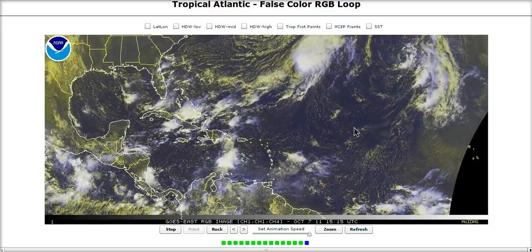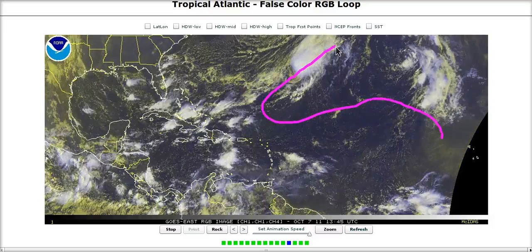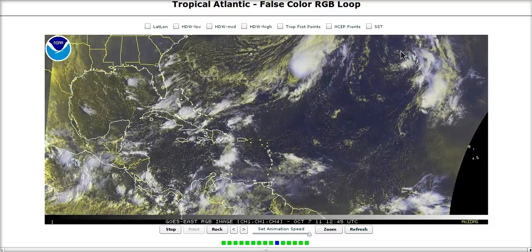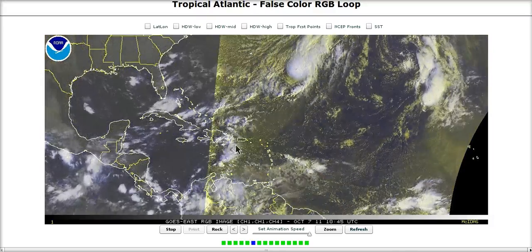Philippe is one of the longest-lived storms of this season, which has been an interesting, big, loopy track out here in the eastern Atlantic, but is now moving out to sea — the kind of storm we like, a very nice one to track, but no threat to anyone.